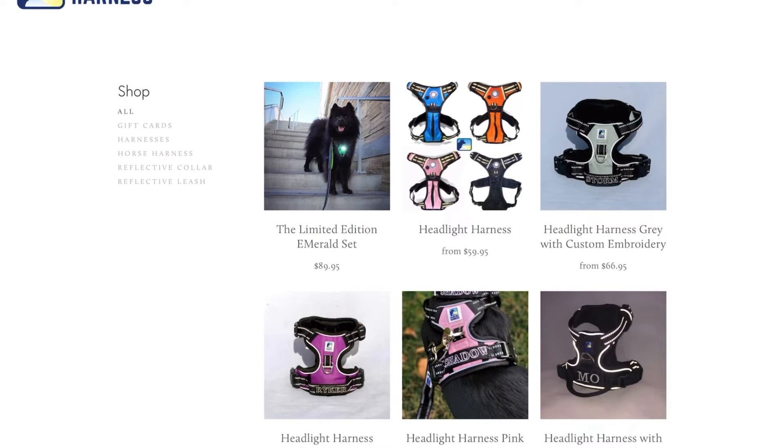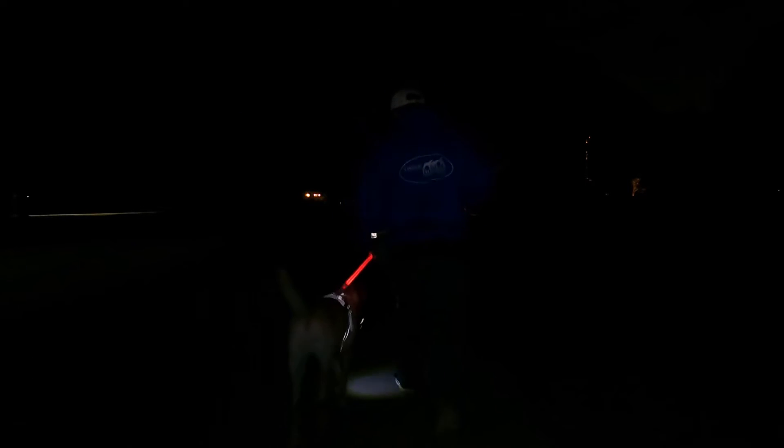Currently they are offering an exclusive emerald set, a gray harness, and a purple harness as well. As you can see in these clips, Chloe is visible both walking towards and away from light while in the dark and while playing.